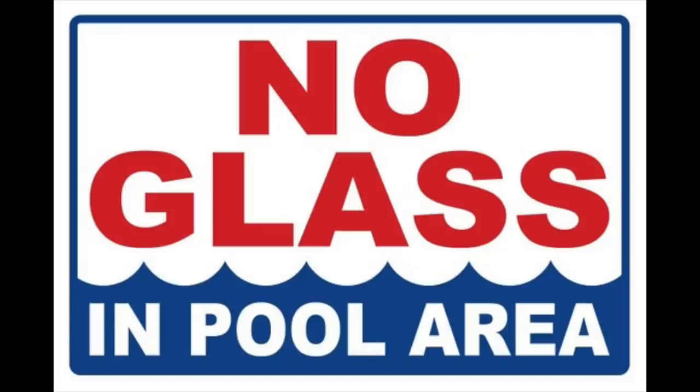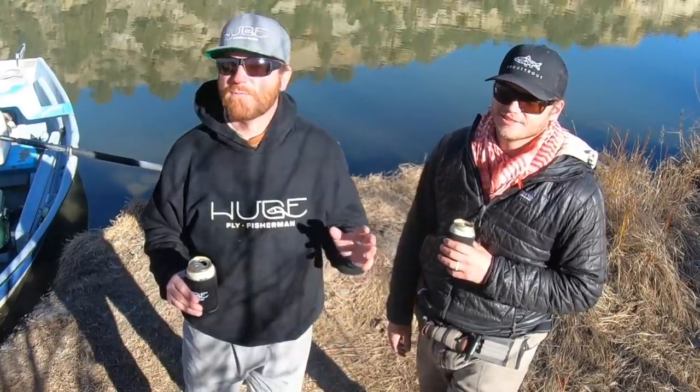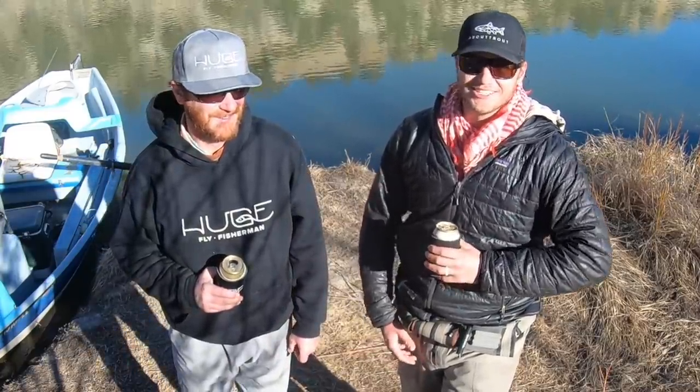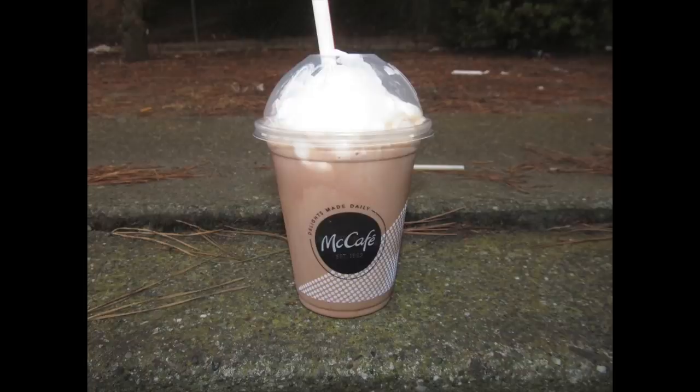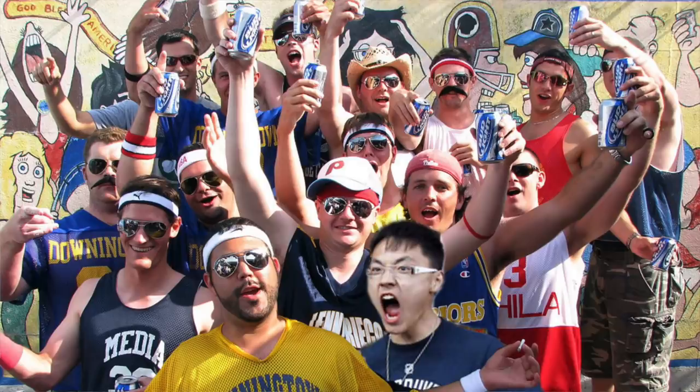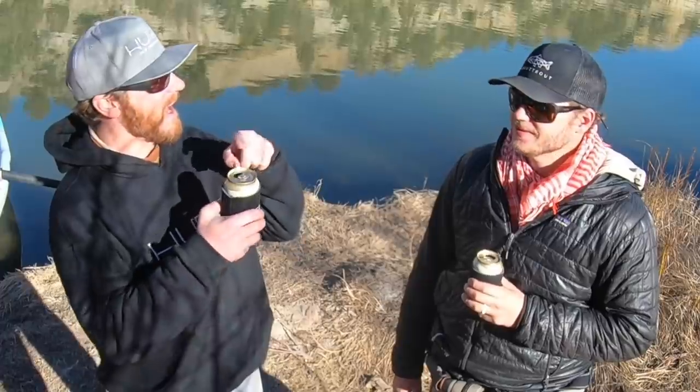Don't bring glass bottles in the boat or anywhere near a river. That should be common knowledge, but unfortunately, it's not. The funny thing with common knowledge is that common knowledge isn't so common. Asterisks — bottles of whiskey, Bailey's Irish cream, things of that sort, those can be tolerated. But please, don't bring a case of long necks in the boat. You're not getting fratty with the bros at the Sigma Chi house. Cans.